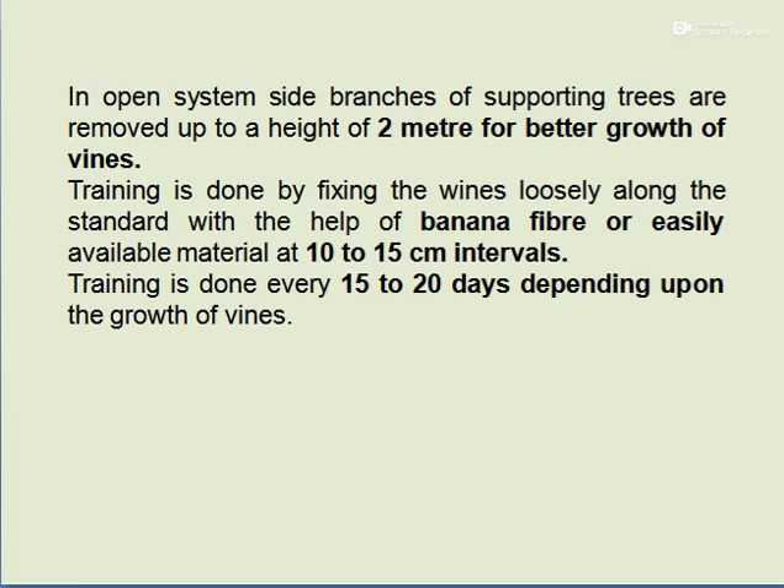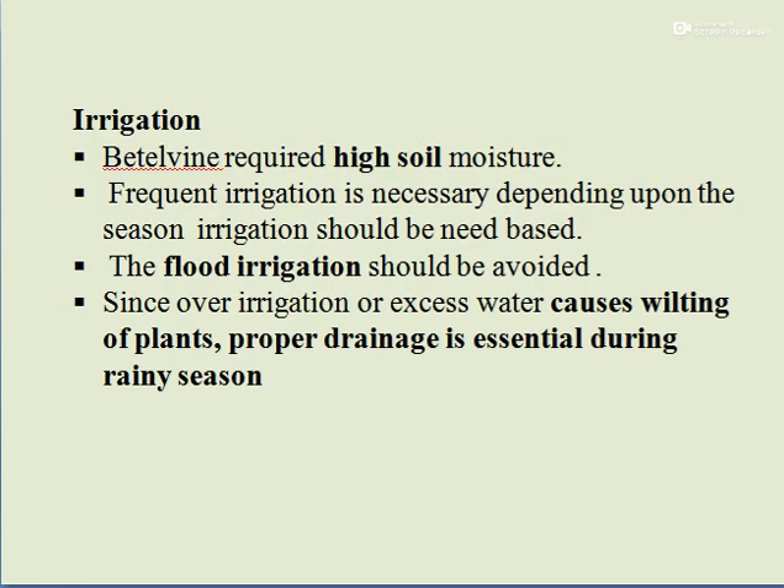Irrigation requirement: Betelwine requires high soil moisture and frequent irrigation depending upon the season. Irrigation should be need-based. Flood irrigation should be avoided as excess water causes wilting of plants. Proper drainage is essential during the rainy season.